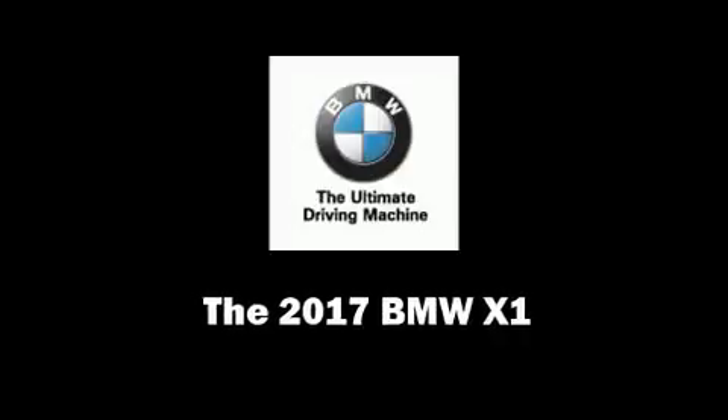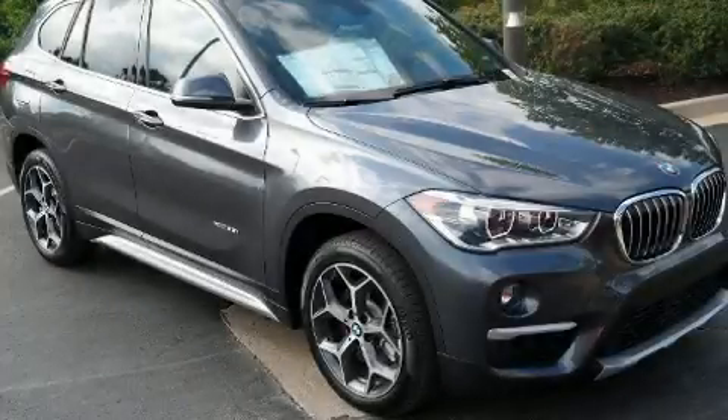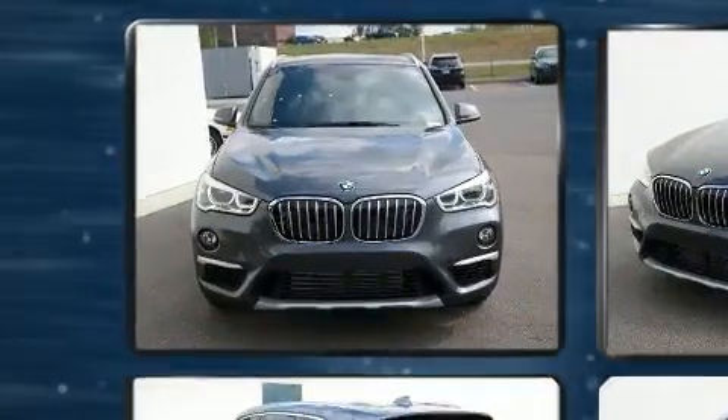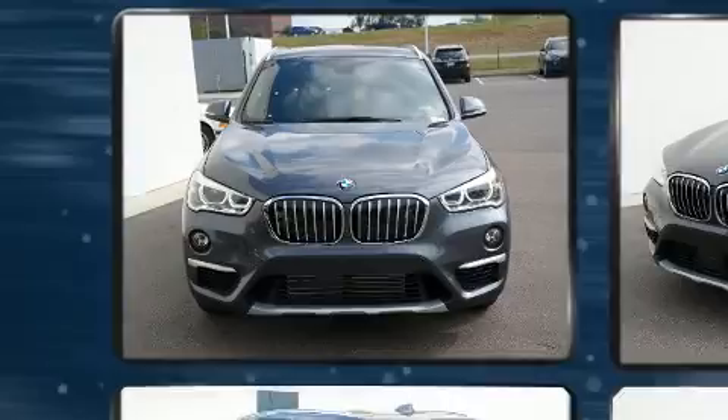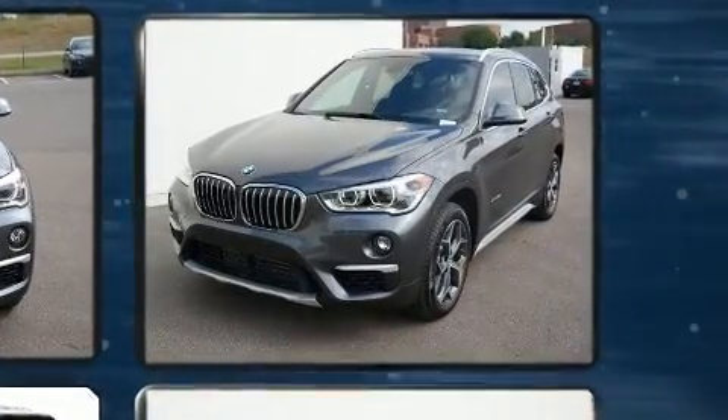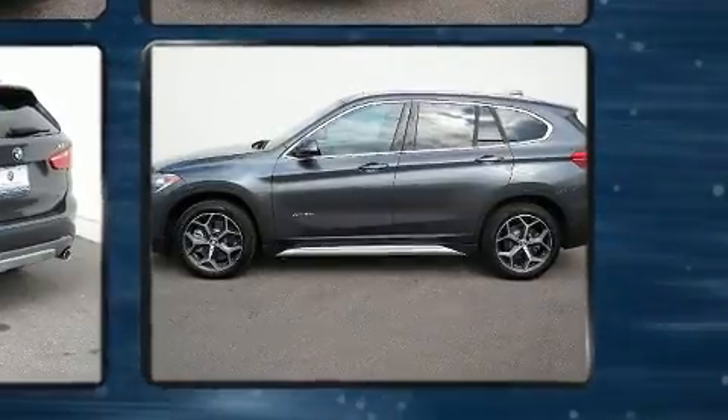Outstanding design defines the 2017 BMW X1. It features all-wheel drive versatility, an automatic transmission, and a 2.0-liter 4-cylinder engine. The engine breathes better thanks to a turbocharger, improving both performance and economy.